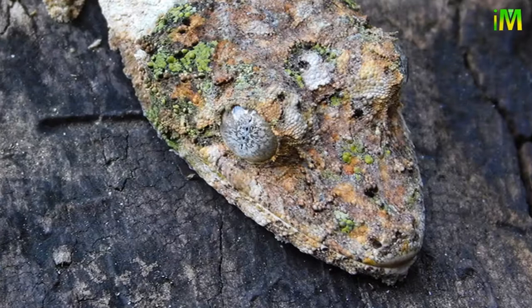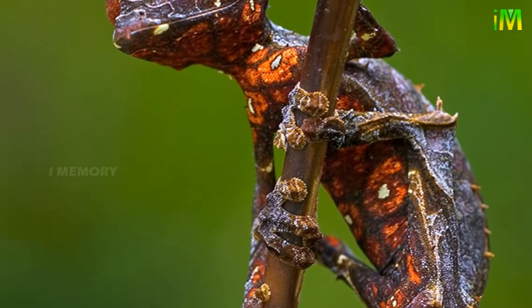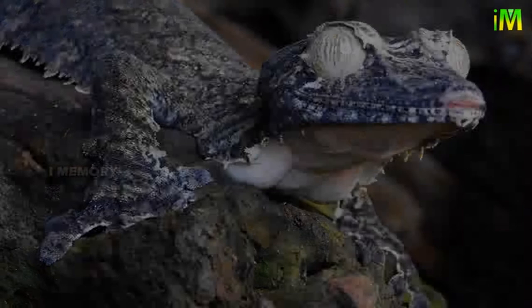The leaf-tailed gecko, also known as the flat-tailed gecko, is a reptile that belongs to the family Gekkonidae. There are more than 10 species of leaf-tailed gecko that are endemic to Madagascar and surrounding islands — they cannot be found anywhere else in the world. The leaf-tailed gecko inhabits dense tropical jungles.